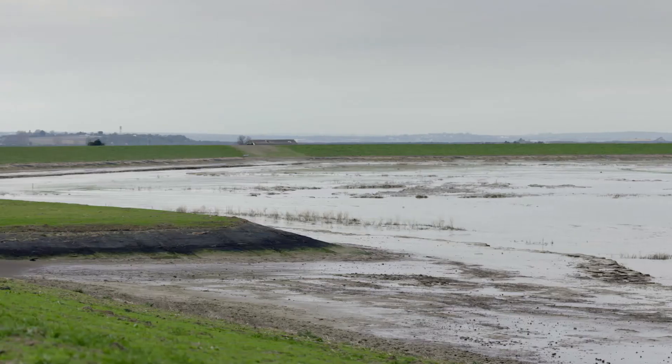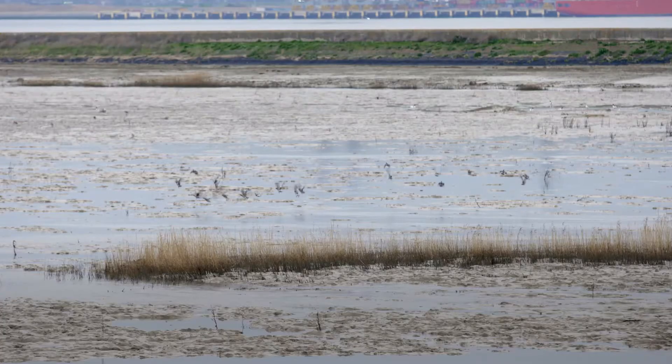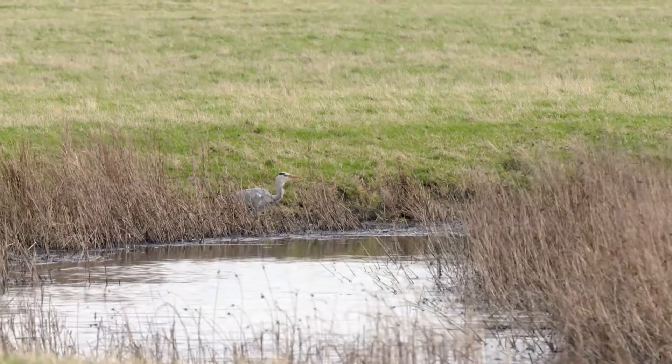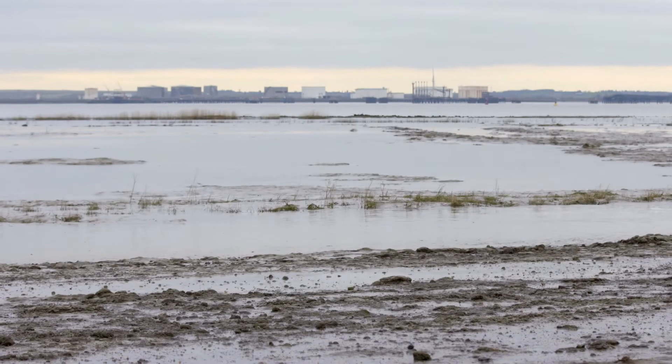In addition, the estuary has something like 120 different species of fish, and a large number of fish are now using this new area as well. It's a really important addition to the habitat of the Thames estuary, one of the largest estuaries in the country.